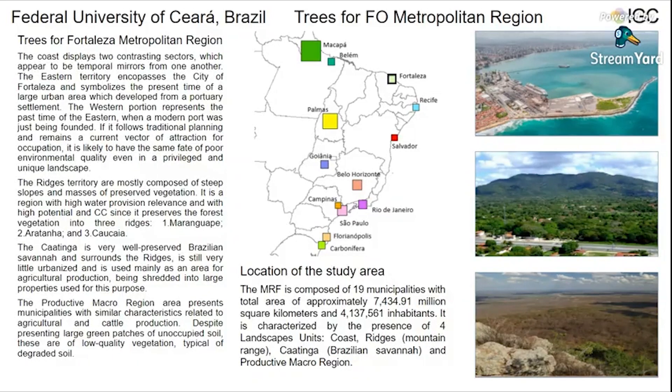The coast displays two contrasting sectors which appear to be temporal mirrors from one another. The eastern territory encompasses the city of Fortaleza and symbolizes the present time of a large urban area which developed from a portuary settlement. The western portion represents the past time of the eastern, where a modern portion was just being founded.